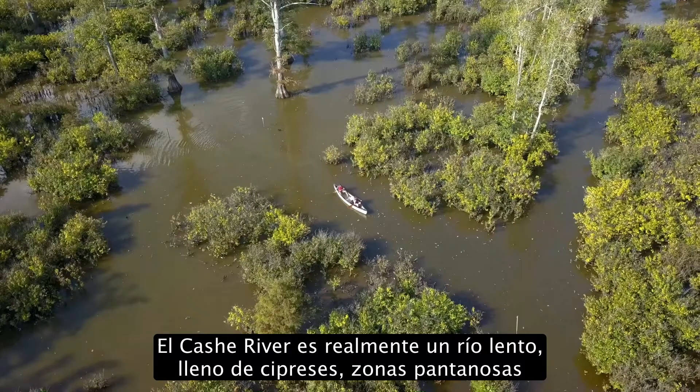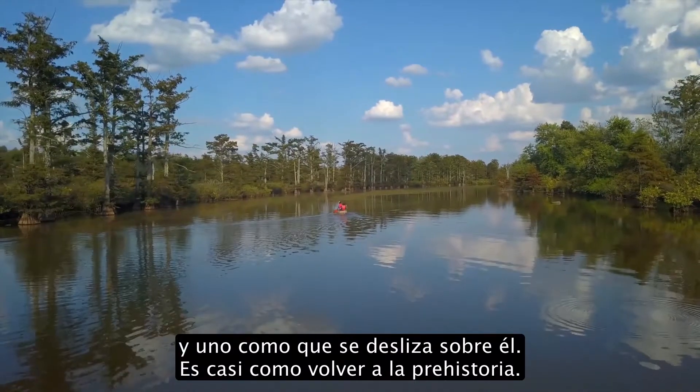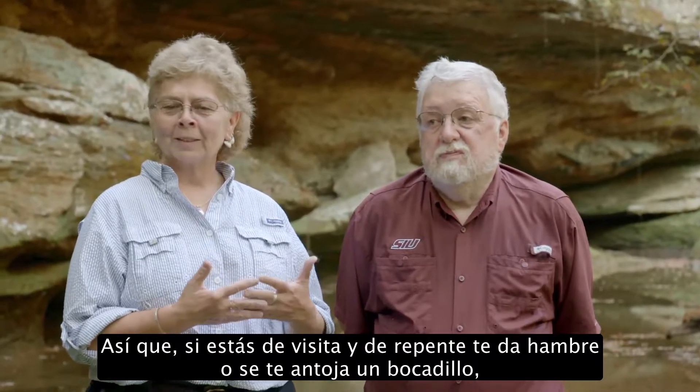Cache River is really a slow-moving river where you just have a lot of cypress, swampy areas, and you just kind of glide through it. It's like being back in almost prehistoric times.